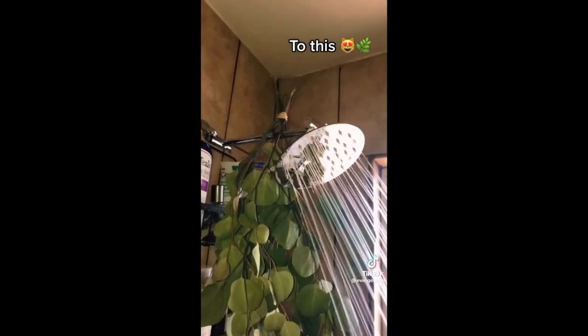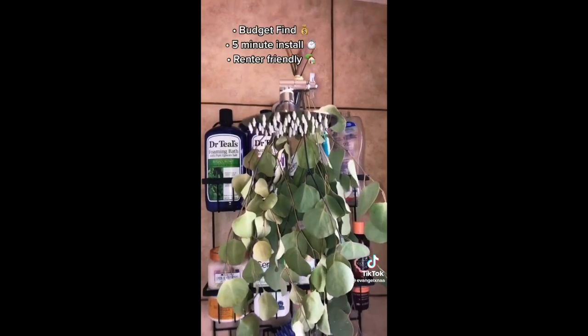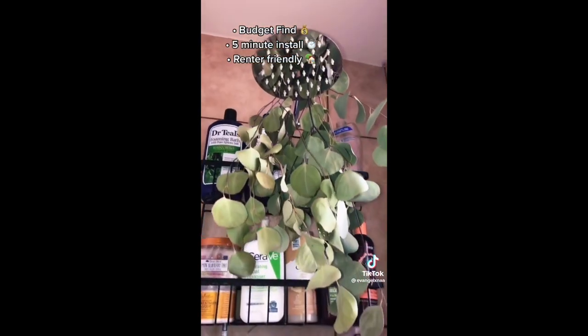Welcome back — it's time for an upgrade. This waterfall shower head is a budget find, five-minute install, renter-friendly, and high pressure. It's an extension plus an adjustable shower head.